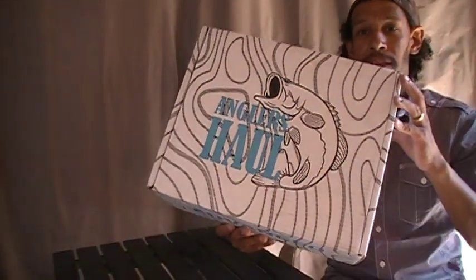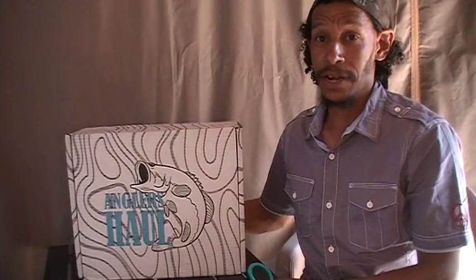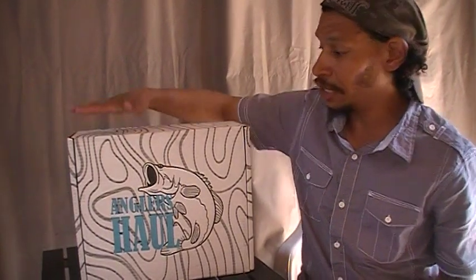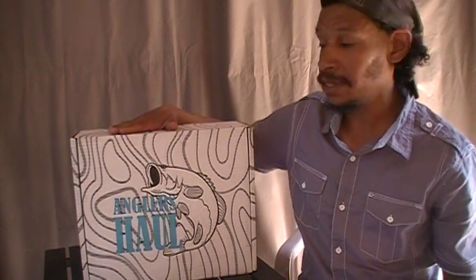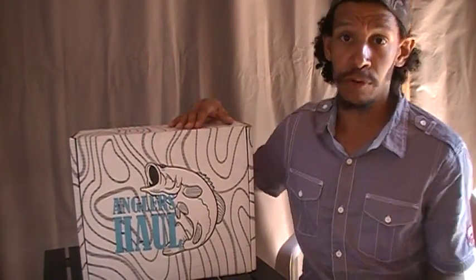Yo hookaholics, video number two. You already saw me do the Mystery Tackle Box — this is the new generation of subscription tackle and equipment fishing subscription boxes, monthly subscription boxes. This is from the makers of Hunters Hall. If you don't know Hunters Hall, their subscription box primarily focused — I think they started in 2016.